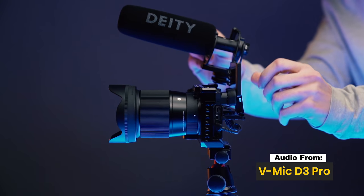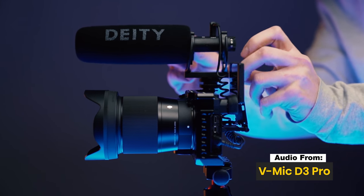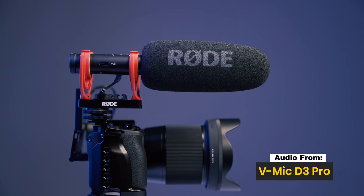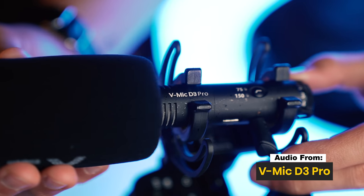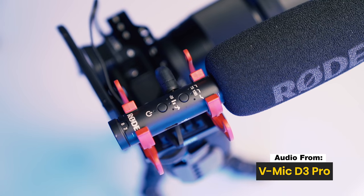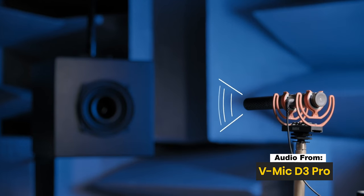Both of these shotgun mics are very similar and have a lot of the same features, which we'll go over in just a second. But first, why would you want to invest in a shotgun mic? Your camera's onboard mic usually isn't the best — it'll produce a very echoey sound or take in way too much sound. What's so cool about these mics is they capture what's in front, so if you're pointing the mic toward a subject, it captures that audio rather than everything all at once.